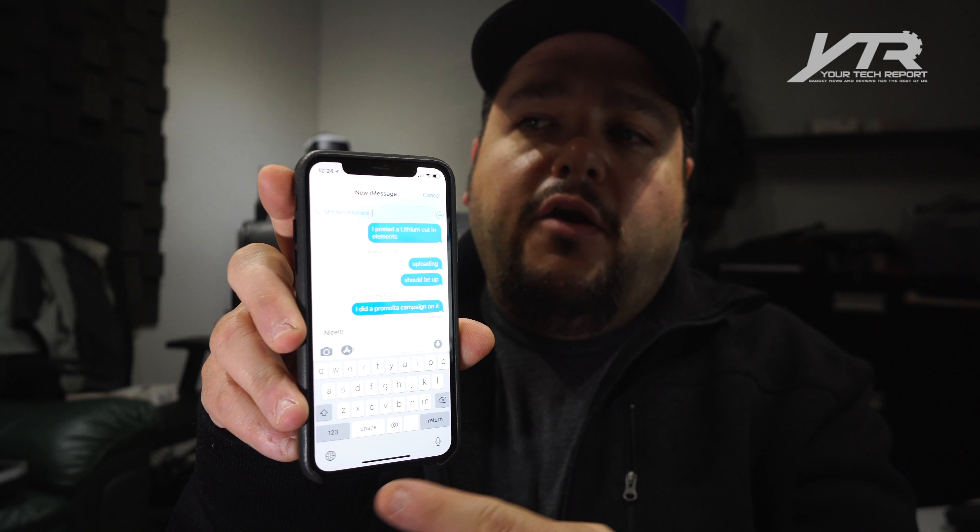So the first thing we're going to do is launch the Messages app and compose a new message to Mitchell Whitfield. And this is what I was talking about with the screen — how it crops things on the top and bottom, as you may have seen in our iPhone X first look. It adds an area on the bottom and an area on the top, so it actually condenses information on the screen. It gives you more access to things like the microphone or the keyboard selection, and moves it up from the bottom — almost as if there was a bottom bezel and a top bezel. Kind of interesting how that works.